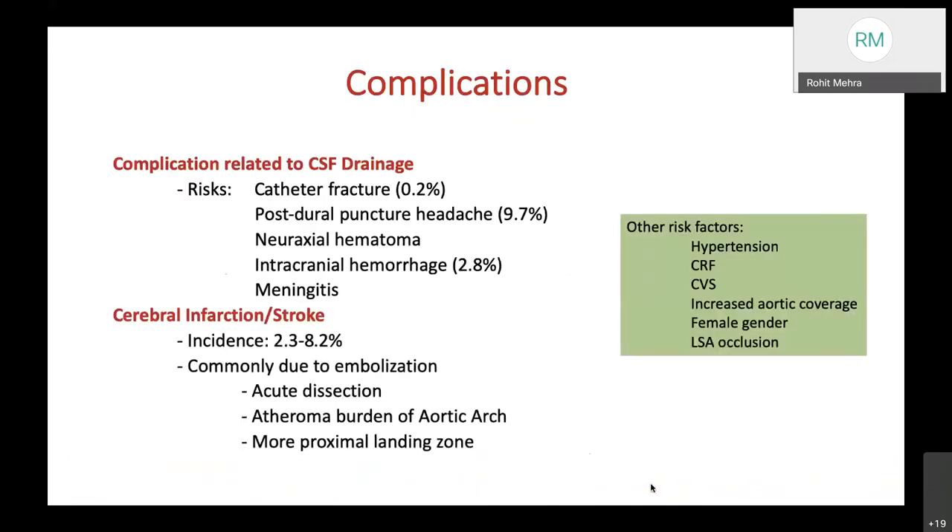Significant risks of CSF drainage include catheter fracture (rare), post-dural puncture headache (9.7%), neuroaxial hematoma especially with heparin use, intracranial hemorrhage, and meningitis. Cerebral infarction and stroke occur in 2.3–8.2%, commonly due to embolization from aortic dissection, atheroma burden of the aortic arch via wire manipulation, and more proximal landing zone. Other risk factors include hypertension, chronic renal failure, CVA history, increased aortic coverage, female gender, and left subclavian artery occlusion.